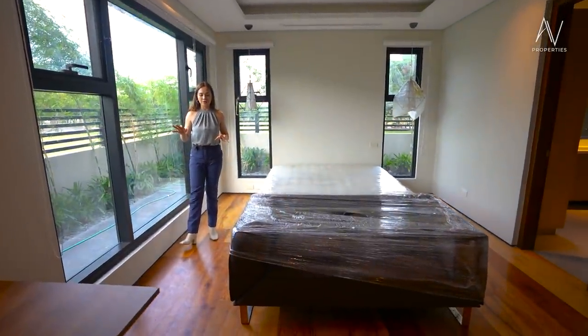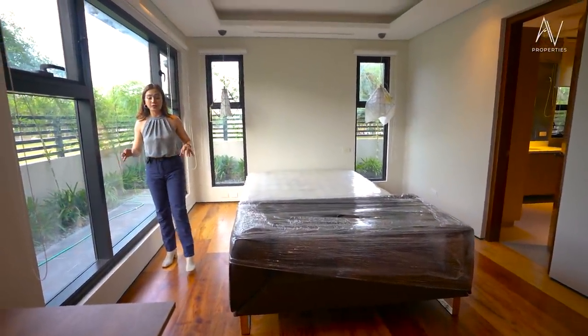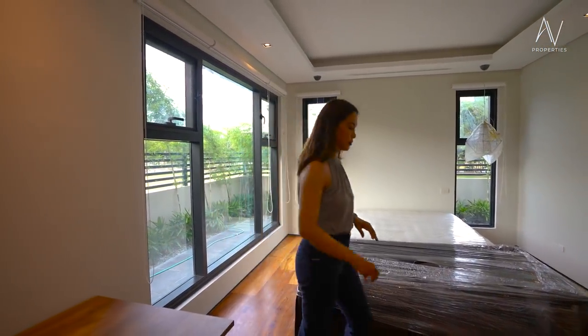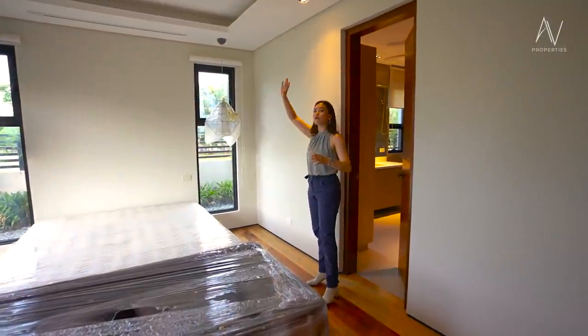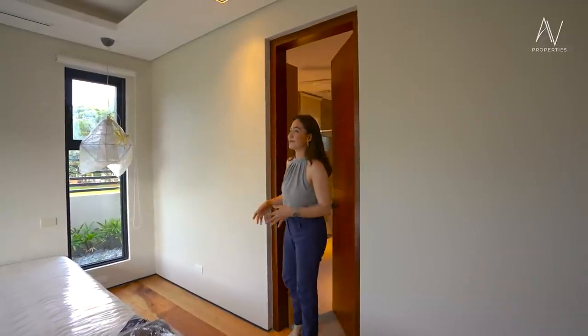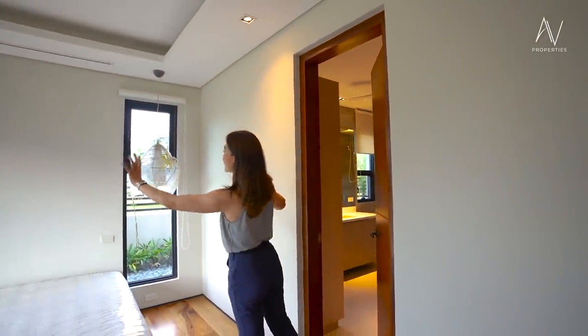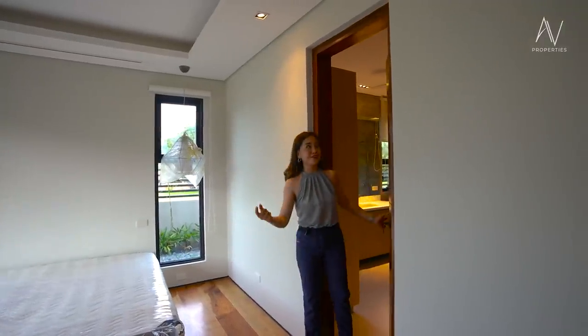All of the flooring in all the bedrooms is made of Nara wood — primera clase. You have a cove ceiling with recessed lighting for a moody ambiance before you go to bed, and you have lighting fixtures hanging on both ends of your bed.